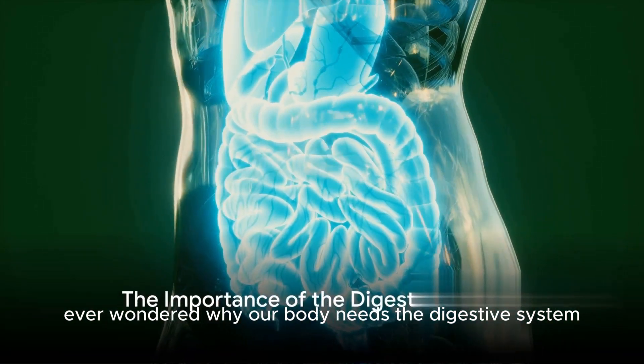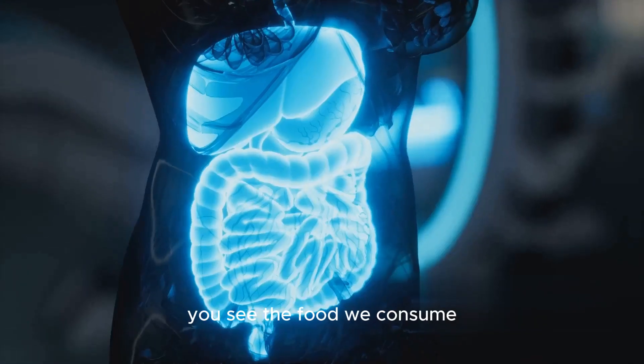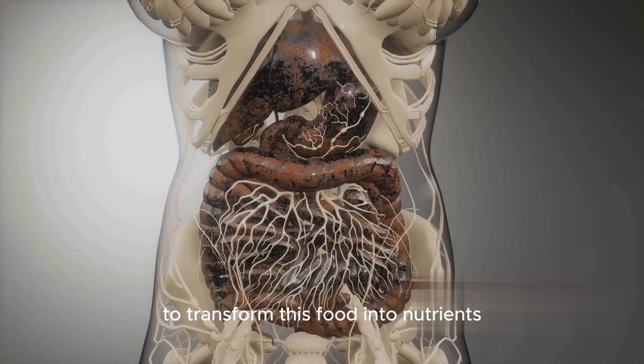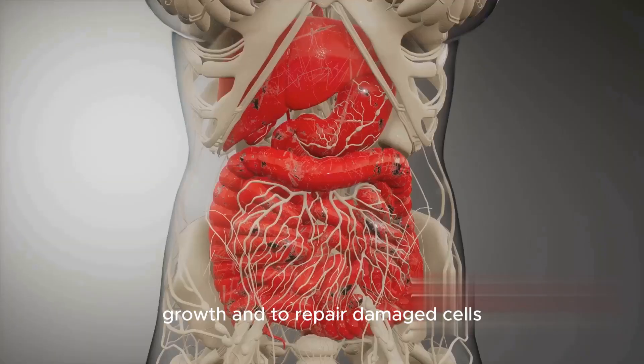Ever wondered why our body needs the digestive system? Well, it plays an incredibly important role in our overall health and well-being. The food we consume isn't immediately usable by our bodies. It's the job of our digestive system to transform this food into nutrients, which are the building blocks our bodies use for energy, growth, and to repair damaged cells.